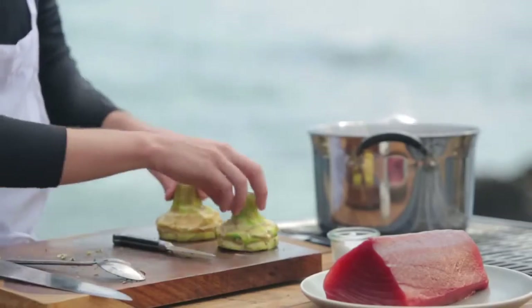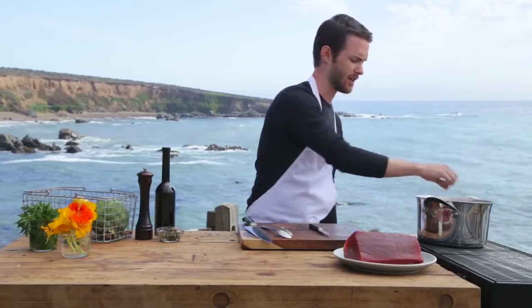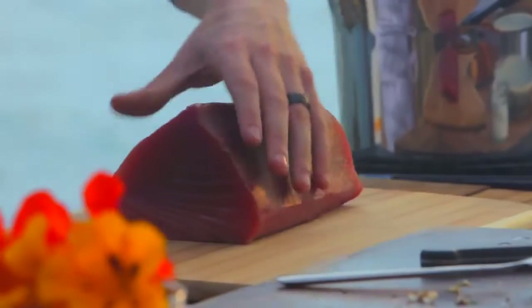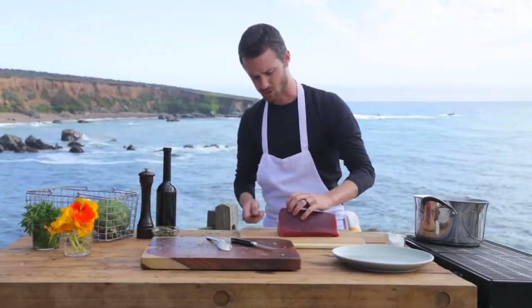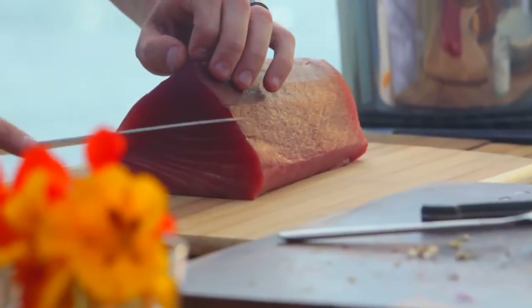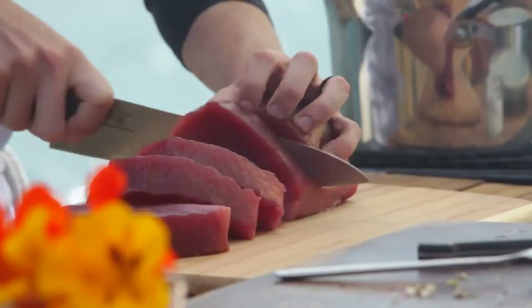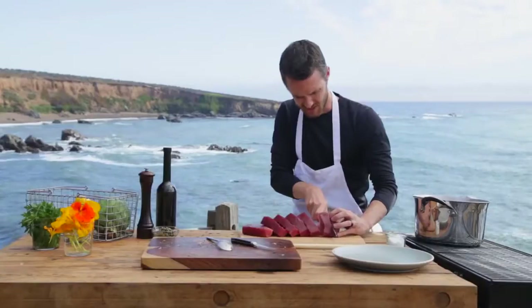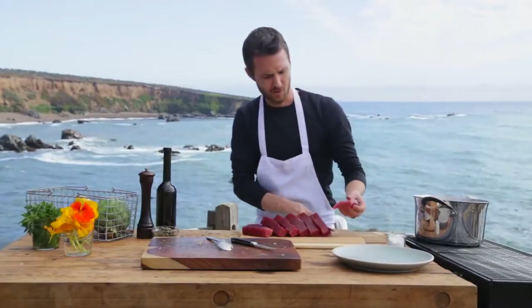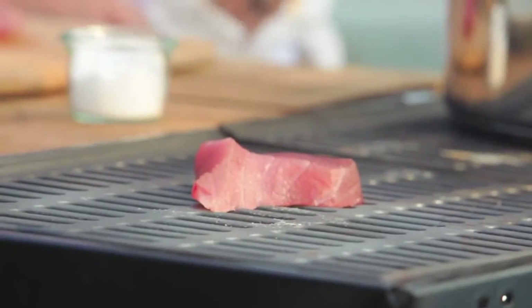I'm going to cook my artichokes for about 20 minutes — keep an eye on them because you don't want them to overcook. In the meantime, I'm cutting up my tuna into steaks, cutting against the grain. It's really obvious — especially in tuna, you can see the grain structure of the filet. Eight-ounce steak right here. If you're left with a little end piece, it's good to just throw on the grill and have a nice little bite while you start cooking.